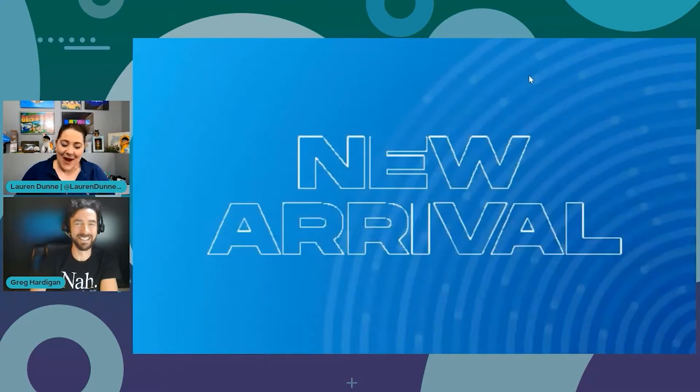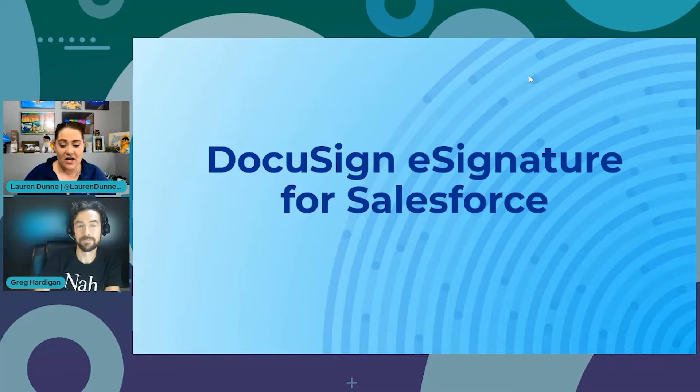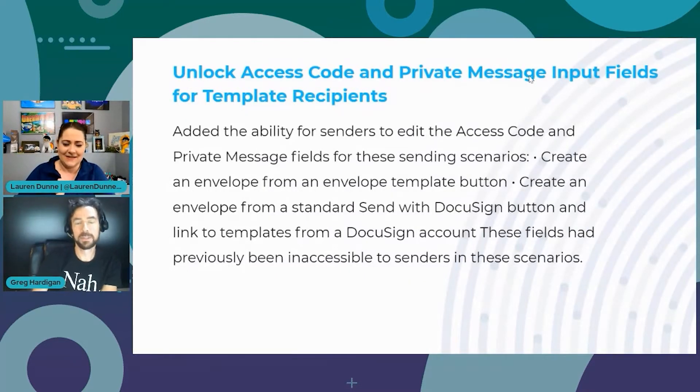First up in new arrivals for DocuSign Apps Launcher: e-Signature for Salesforce. The first feature is unlocking access code and private message input fields for template recipients. We've added the ability for senders to edit the access code and private message fields when creating an envelope from an envelope template button or with a standard Send for DocuSign button linked to templates from a DocuSign account. In the past, those fields were locked down — now we're opening them up.